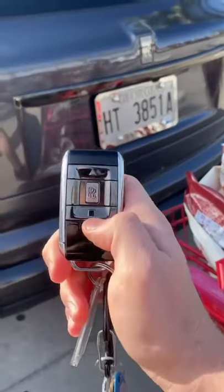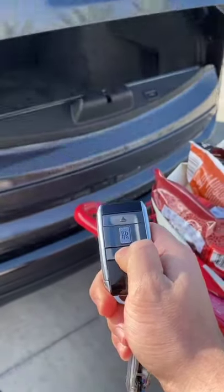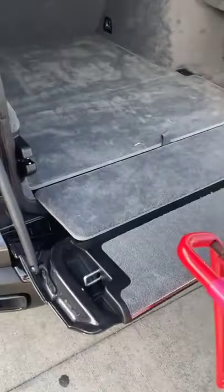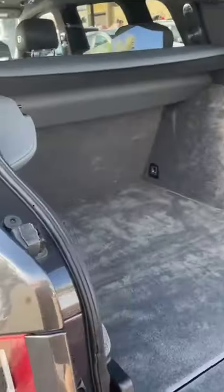Let's check out the storage space. We've got the key right here — you just hit this little square and that's going to go ahead and open the tailgate. It's a split-fold design, so you have this lower tailgate and the upper tailgate.